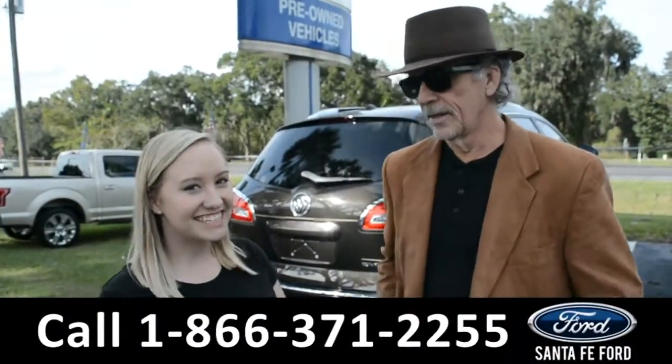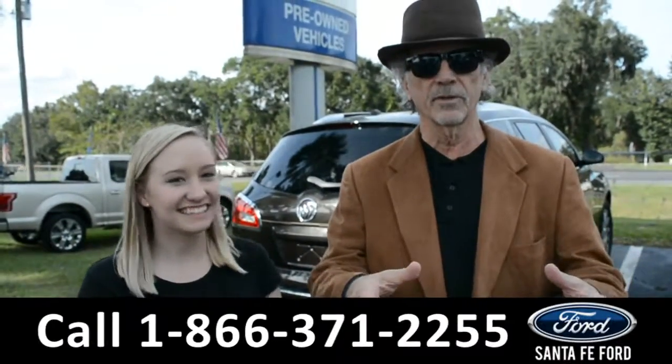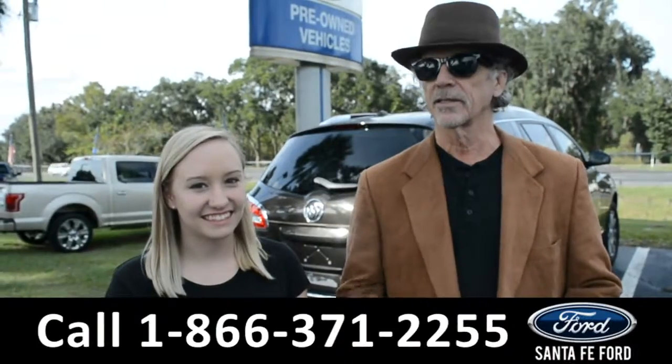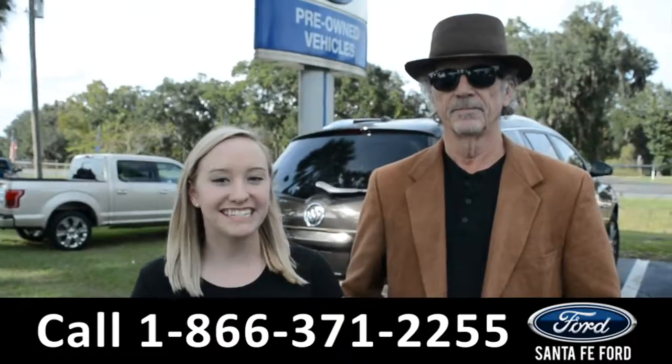Hey, this is Randy, and this is Alyssa, from SantaFeFord.com, where we have a huge inventory of used cars. I-75, exit, $399. We're about to take a closer look at a 2018 Toyota Camry — stay tuned.